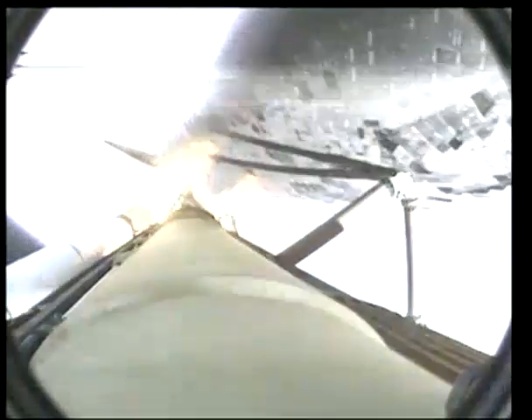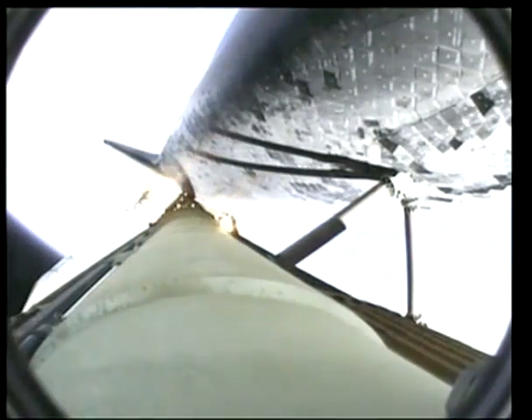Standing by for separation of the solid rocket boosters — you can see them falling off. They fall down into the Atlantic Ocean. Now it's a much nicer ride for the crew. The orbiter is now traveling 3,200 miles per hour, 50 miles downrange. You can slowly feel the acceleration and G-forces building up. Three good hydraulic systems, auxiliary power units, and fuel cells providing electrical power to all systems.